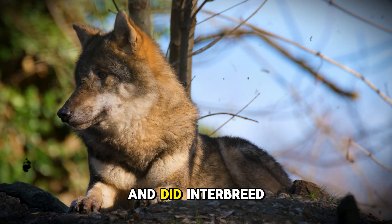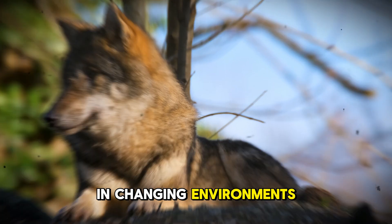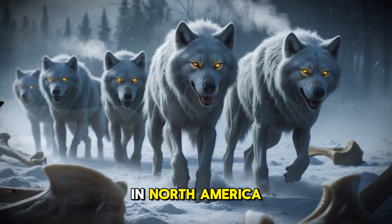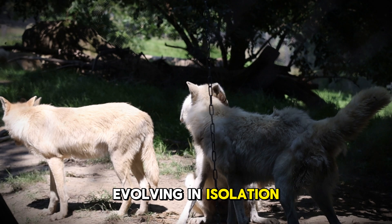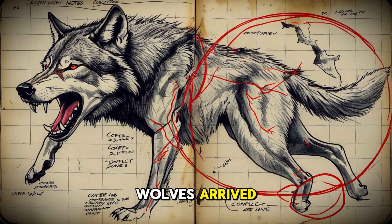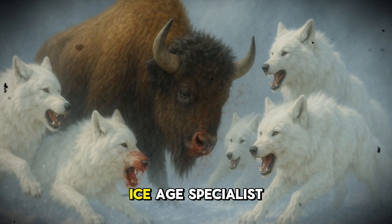Gray wolves could, and did, interbreed with coyotes and early dogs, creating a diverse genetic pool that helped them survive in changing environments. Meanwhile, the dire wolf, Aenocyon dirus, was carving its own path exclusively in North America. This wasn't just another wolf — it was a completely separate lineage that had been evolving in isolation for millions of years. DNA evidence shows us something astonishing: dire wolves were so genetically distinct that even when gray wolves arrived, the two species never interbred. The dire wolf was locked in its own evolutionary path, becoming the ultimate ice age specialist.